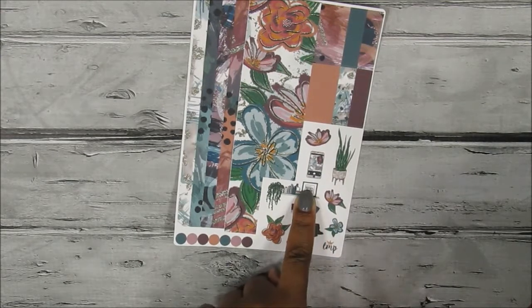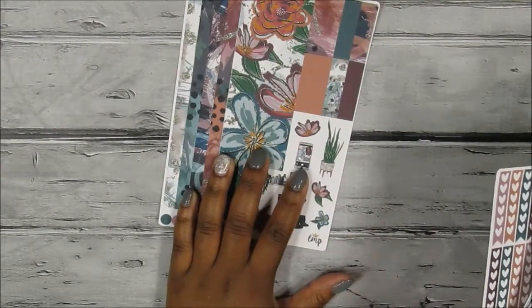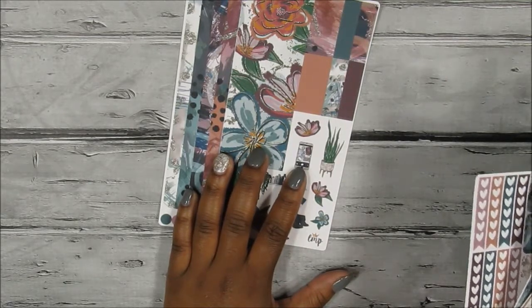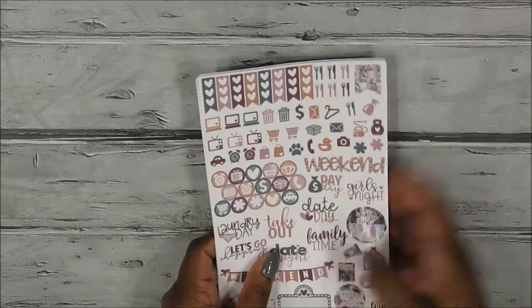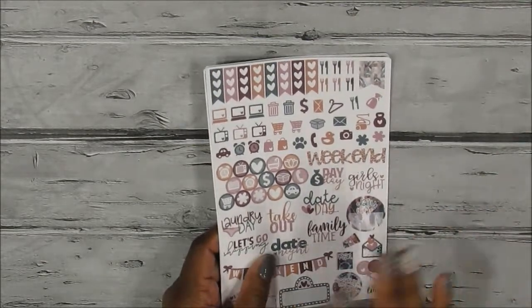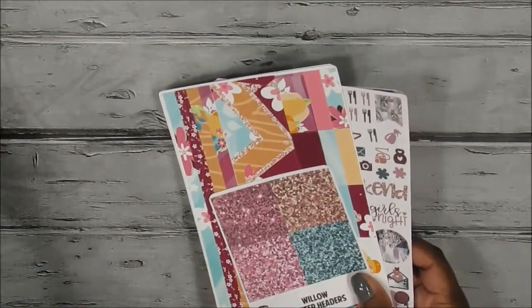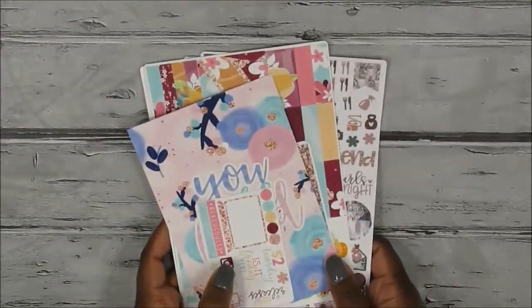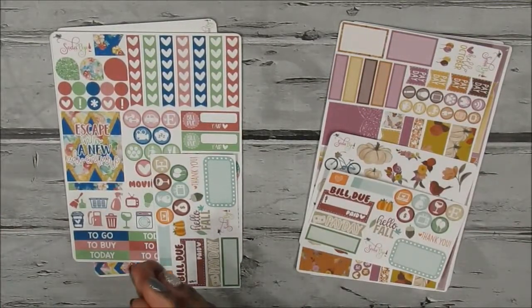You also get half boxes, quarter boxes, date cover-ups, and a checklist sheet, plus horizontal and vertical washi with extra strips. She includes deco based on the clip art, and this time there's quite a bit. I also wish shops would do Android phone stickers — I'm a Galaxy Note person, Samsung all the way. But yeah, those are all the stickers I got from Little Miss Papery.